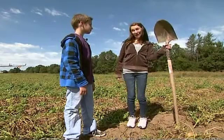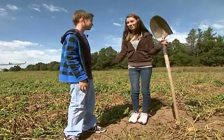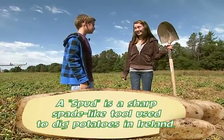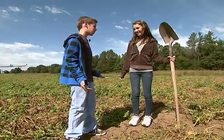Hey Ryan, do you know where the word spud comes from? No idea, but I have a feeling you're going to tell me. The word spud comes from a type of spade that the Irish people use for digging potatoes. Let's go see some spuds get dug up.